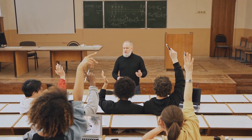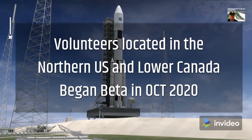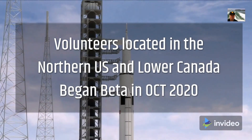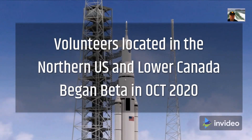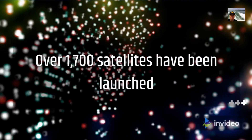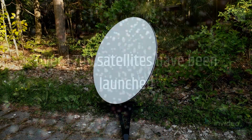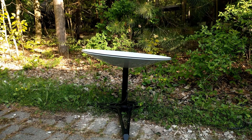What's confusing to some is that beta testing started with about 10,000 volunteers located in the northern US and lower Canada to check out the satellites and ground systems before a public release. This created beta test envy and a huge demand from people not selected to join the test. About 1,700 satellites have been launched so far to expand the test cells. In the US, the FCC has granted permission to distribute 1 million units.